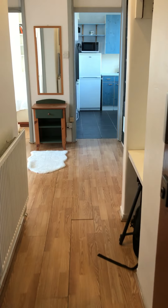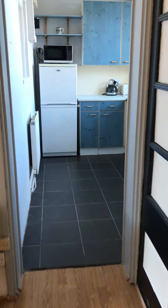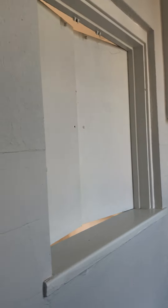Beautiful fourth floor ex-local flat with two large double bedrooms. Entrance hallway leading straight to the kitchen, fully fitted with white goods. Flash white ceilings and walls, with a little patio window by folding leading to the living room.